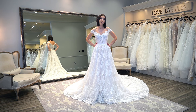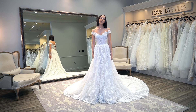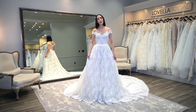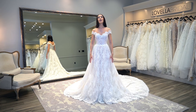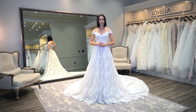Inès Di Santo does this with many of her ball gowns, opening the design up to so many different types of brides. A bride who wants a more subtle look will go without the petticoat, while someone who wants a big dramatic ball gown will go with it inside. It's really remarkable, and it's been a pleasure to share this with you all today. For more videos and tips like these, tune in every Wednesday at 8:00 a.m. Pacific Standard Time — I'll see you in next week's video.